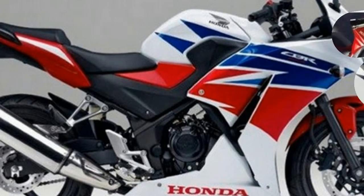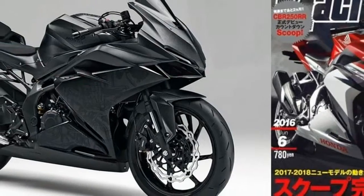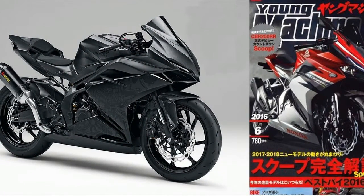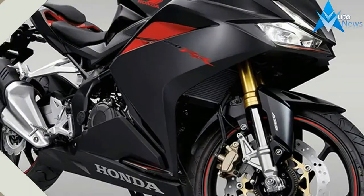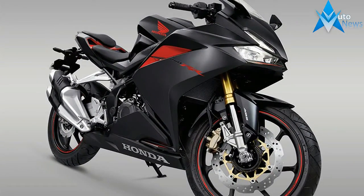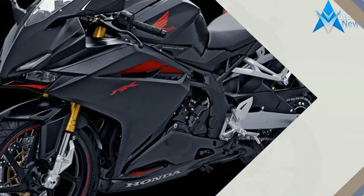At the moment, the CBR250R-R has only been confirmed for Indonesia and Japan. Honda will likely introduce a larger displacement version for Western markets to compete against models like Yamaha's YZF-R3 and KTM's 390 Duke.